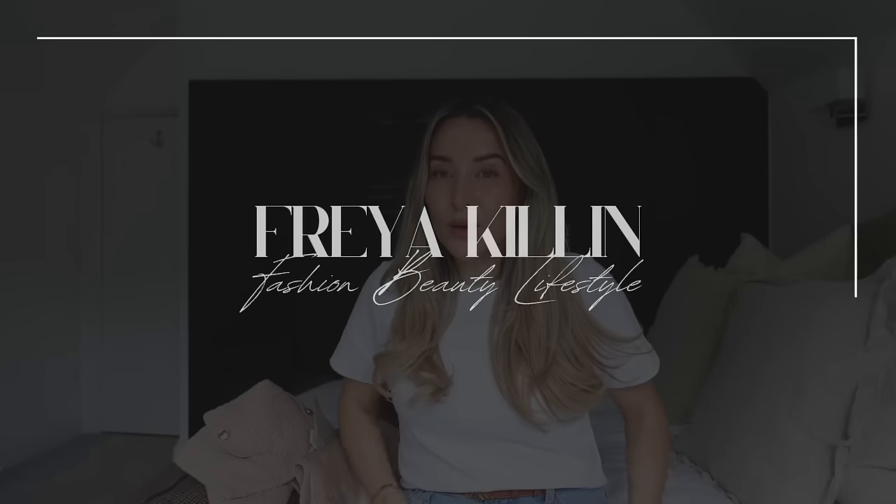Good morning guys, how are we all? Welcome back to the vlog. My t-shirt is glowing white in this light. Truthfully, the lighting is so tragic today. I've tried to start this vlog in about five different rooms of my house. We're now currently in the master bedroom, which I don't actually think you've even been in here yet.